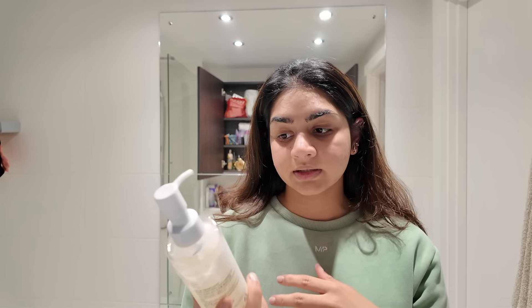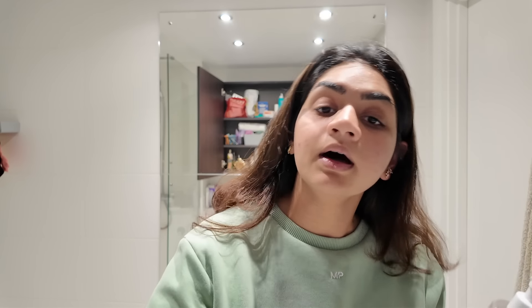It can also clear dead skin. You use one pump on your dry face and massage for 2 to 3 minutes. I use it once in the night time when I have full products, makeup and all. You massage it into dry skin for 2 minutes, then rinse it off, and then follow with a face wash.